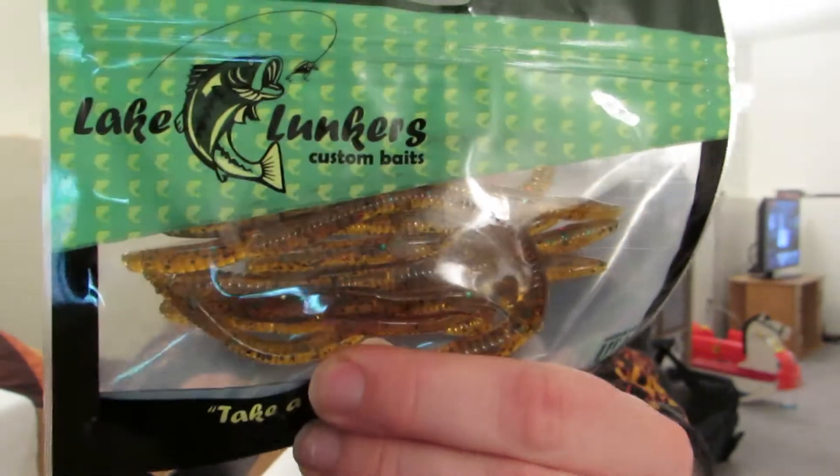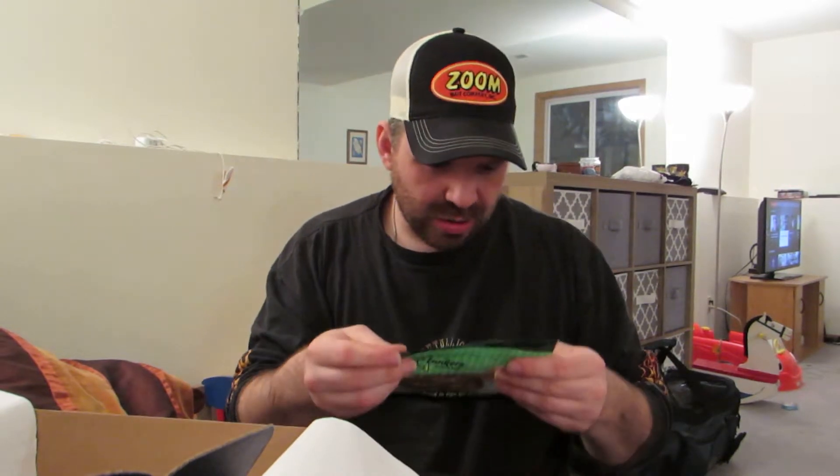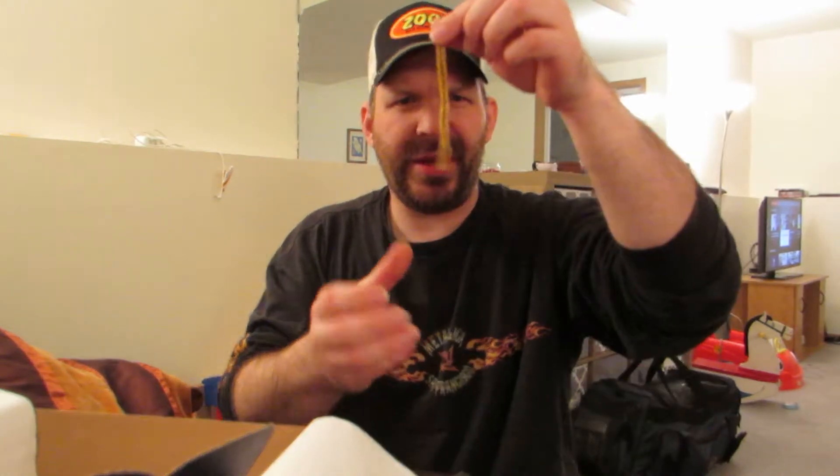Next thing in the box — we got some Lake Lunkers, look like little finesse worms. I'll pull one out and show you guys. These are five-inch finesse worms. They look a little bit too small to do anything else with like a shaky head, but they'd probably be good on the back of a chatterbait or a spinnerbait. The card says you can drop shot them — these are basically drop shot worms.